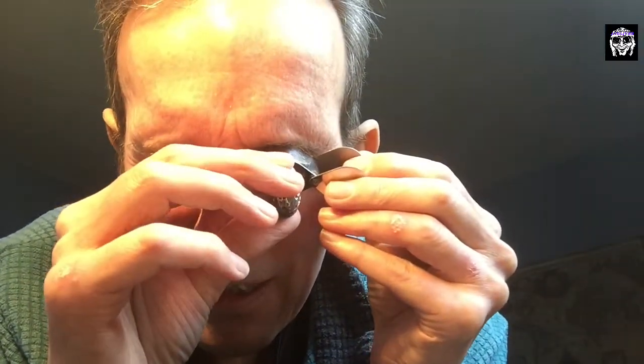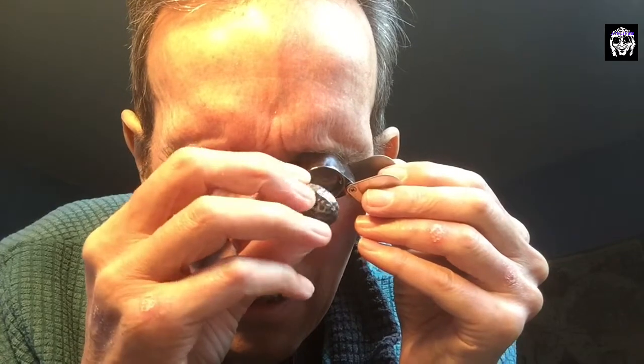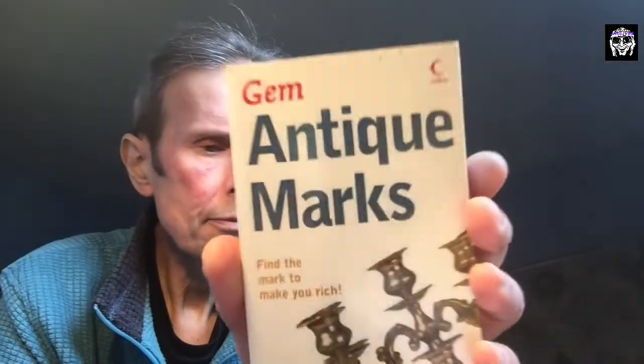Now what's in here? Anything in there? Nope, nothing there. Right, so there we go, fantastic. Get the old book out. Where's the book? There it is. Antique Marks — see what it's all about.